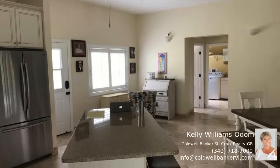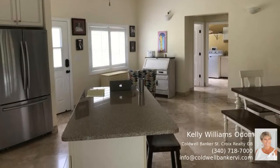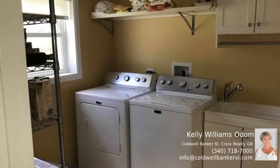The full-floor master suite is upstairs and opens to a romantic screened-in porch. This home is certain to meet your needs.